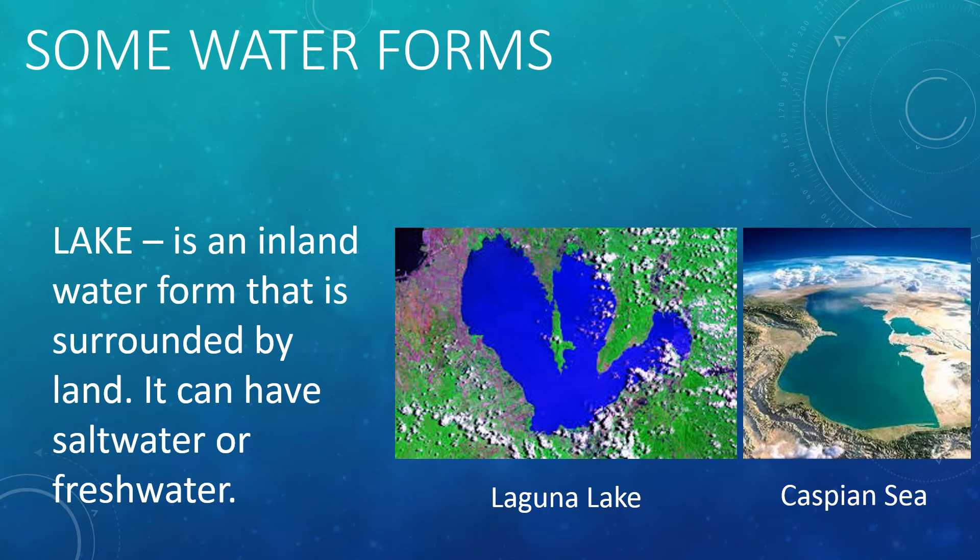Another water form is the lake. A lake is an inland water form that is surrounded by land. It can have fresh water or salt water. Freshwater lakes can provide water for people that live around it, and can also supply fish, shrimps, and crabs. The largest lake in the world is the Caspian Sea, and it has salt water. In the Philippines, the largest lake is Laguna Lake.